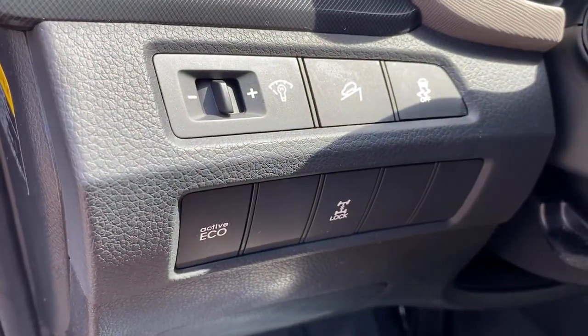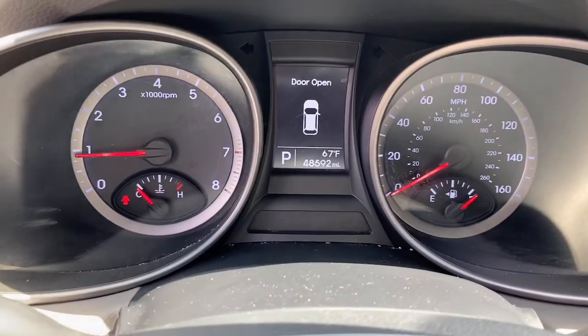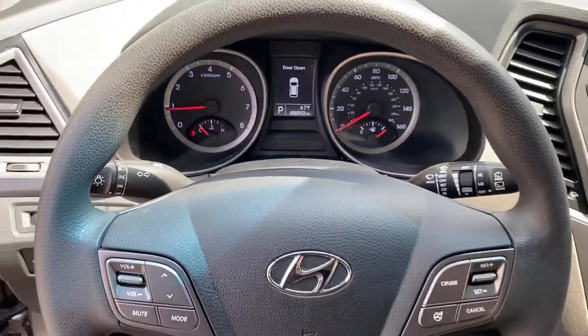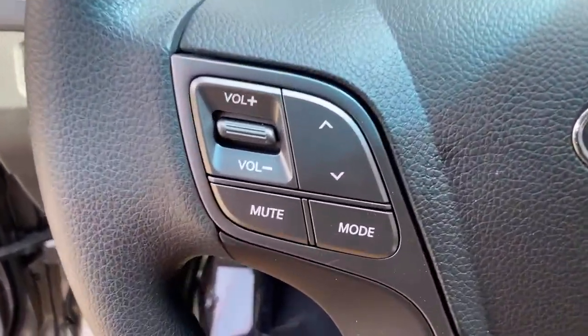These are just some of the great options this vehicle comes with — including floor mats. Get the comfort, features, and style you deserve. This Santa Fe is waiting to take you places. Our team will give you an outstanding test drive experience. Stop in today.